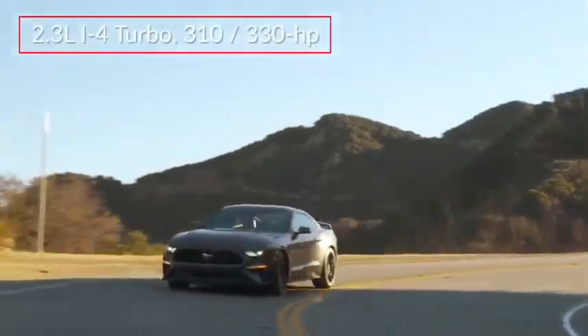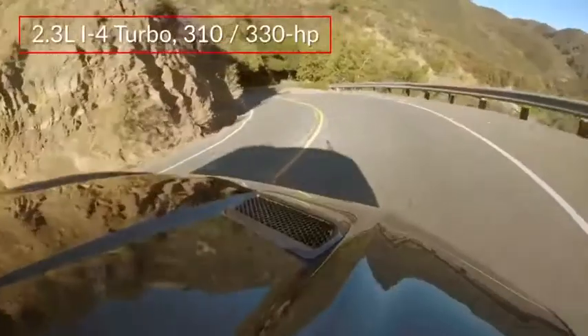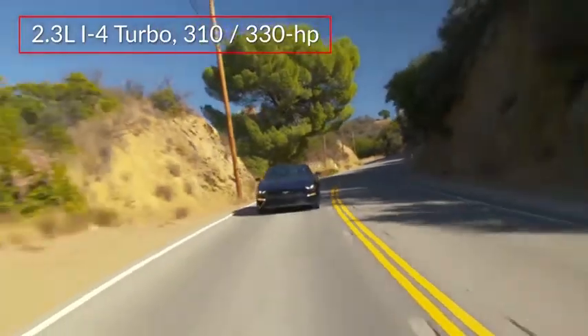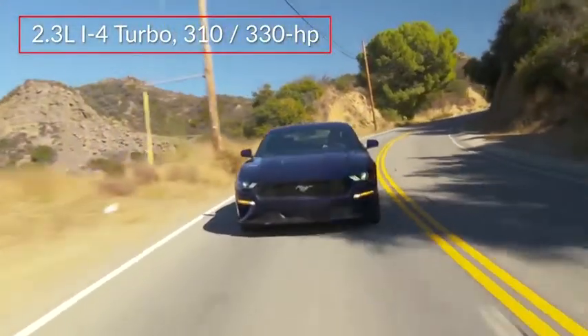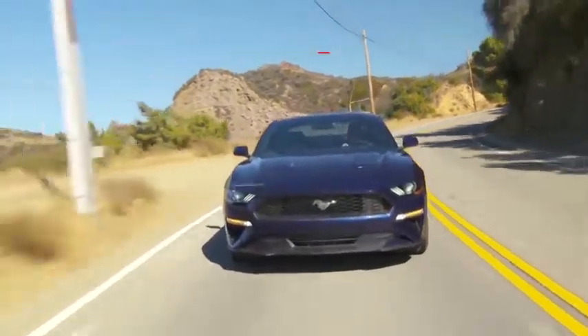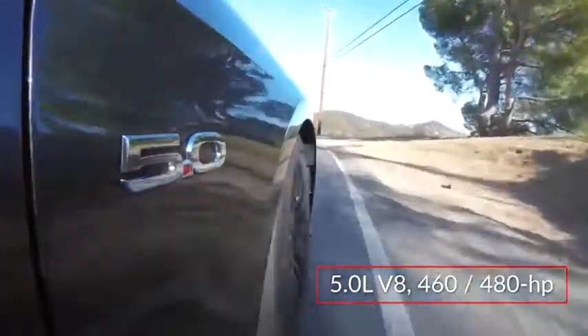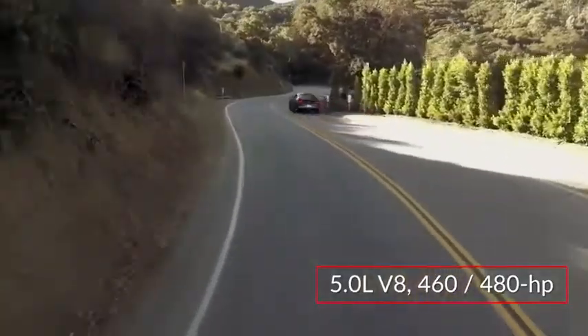Base power for the Mustang comes from a 310-horsepower, 2.3-liter EcoBoost inline four-cylinder engine. A new high-performance package boosts 2.3-liter output to 330 horsepower. The available 5-liter V8 makes 460 horsepower in GT editions or 480 horsepower in the Bullitt.